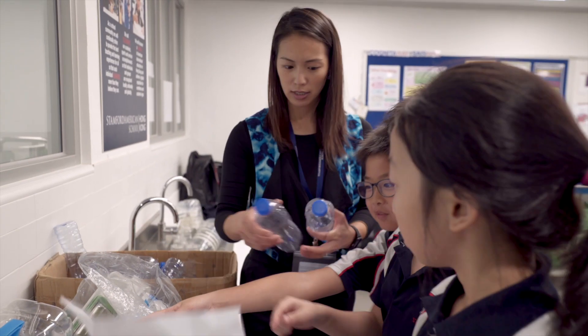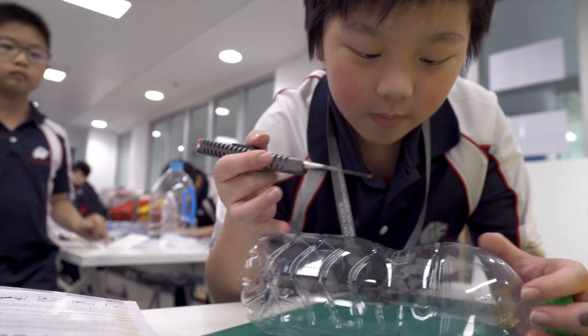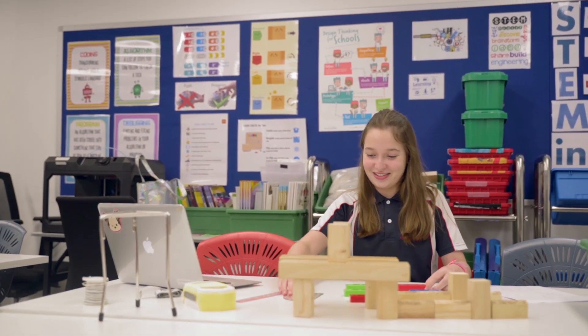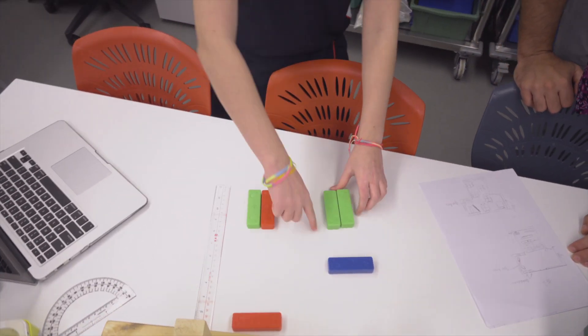I can still remember when we had a plastic waste challenge. Joaquin made this really awesome candy dispenser that had some comedic twist to it, and Augustina made a stool that you could actually sit on. From the get-go they were quite innovative.